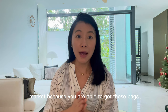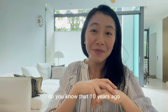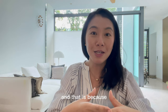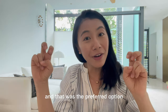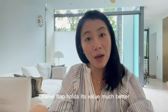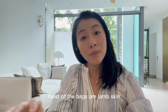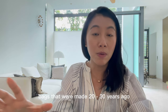Lesser-known fact number two: ten years ago, the Chanel Classic Flap in lambskin was actually a little more expensive than the caviar version, because people thought lambskin looked more premium and that was the preferred option. However, if you look at the secondhand market today, you'll see that caviar Chanel flaps hold their value much better and are priced higher than the lambskin version. Also, in vintage bags made 20 to 30 years ago, most are lambskin — so caviar is actually considered quite rare in that era.